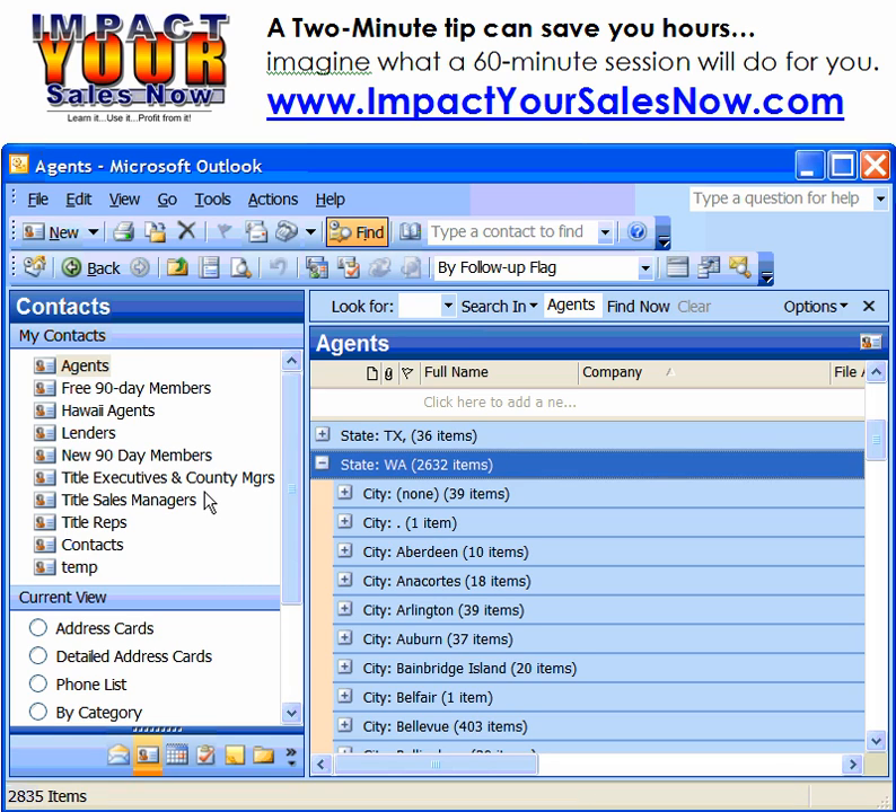We're going to send out a group email that is personalized to each individual recipient. As you can see, I've got my list over here. I've selected Washington State and I've got it broken down.